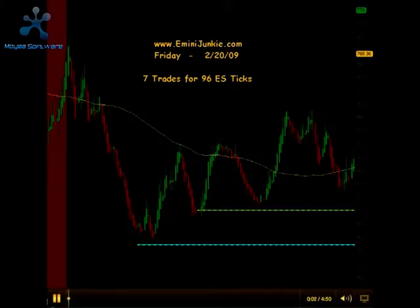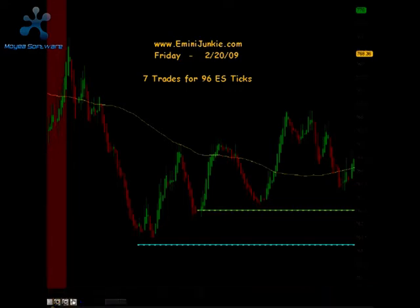Welcome to eMiniJunkie.com, your ES Trading Mentors free trading video for Friday, February 20th, 2009. Today we had a total of 7 executable trade signals for a maximum potential of 96 ES ticks. This video is for educational purposes only and is intended to highlight our high probability trade setups and to give you a feel for the quantity of trades taken each trading day using this approach. A full trading plan and free live chat room can be accessed via our website at www.eMiniJunkie.com.